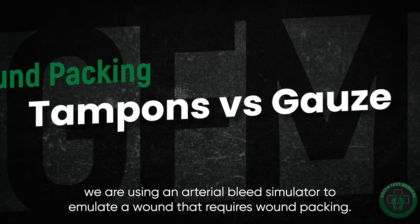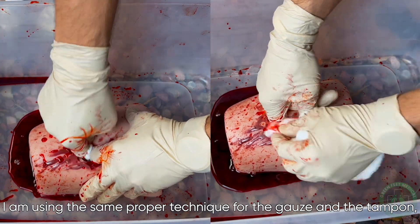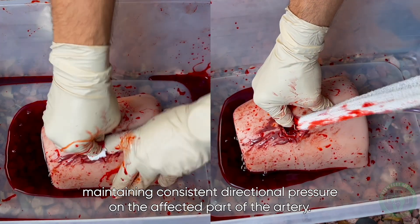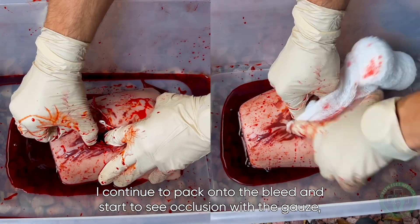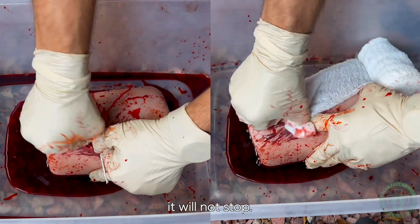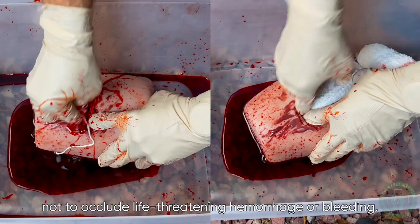In this video, we are using an arterial bleed simulator to emulate a wound that requires wound packing. I am using the same proper technique for both the gauze and the tampon: first finding the source of the bleed with my finger, then pushing and replacing the wound packing material directly onto the source of the bleed, maintaining consistent directional pressure on the affected part of the artery. I continue to pack onto the bleed and start to see occlusion with the gauze, but not the tampons. No matter how many tampons I pack onto this bleed, it will not stop. It's the same as trying to stop a leaking pipe with a kitchen sponge — they are meant to be absorbent, not to occlude life-threatening hemorrhage.